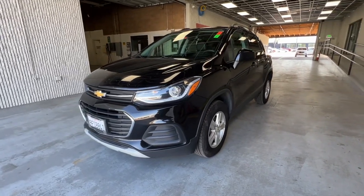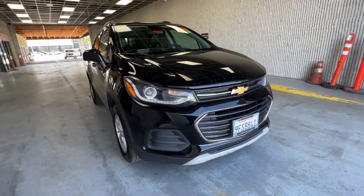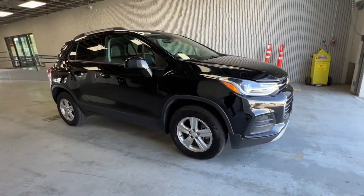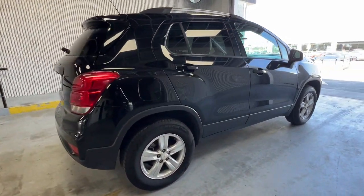Get a feel for the 2021 Chevrolet Trax. With less than 60,000 miles on the odometer, this vehicle stands out from the rest. The Trax makes navigating the city fun and energizing.